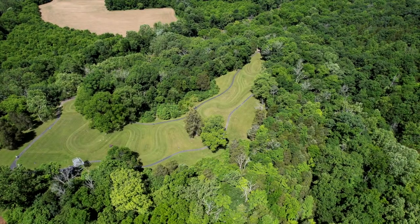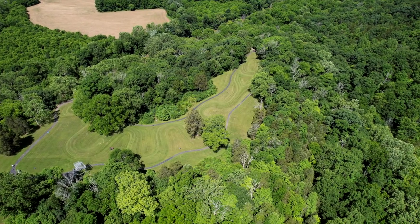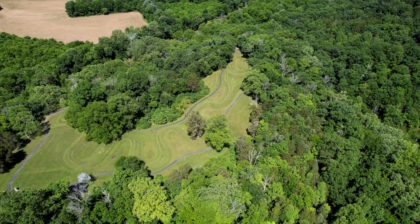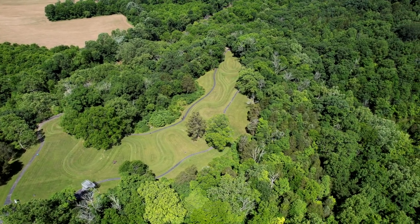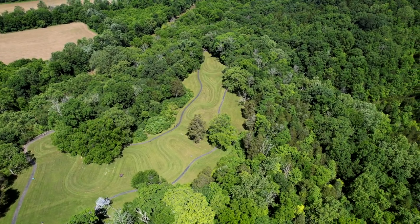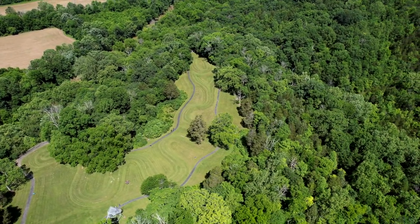Serpent Mound is one of North America's most mysterious and magnificent ancient sites still remaining today. It's a 1,350-foot-long ancient effigy mound in the shape of a serpent, with a coiled tail, winding body, and a head that has many theories proposed about its intended form.